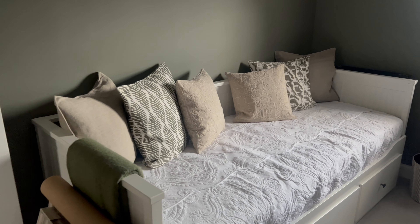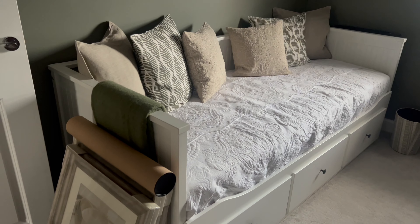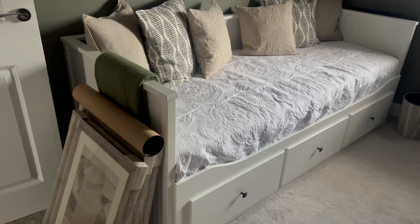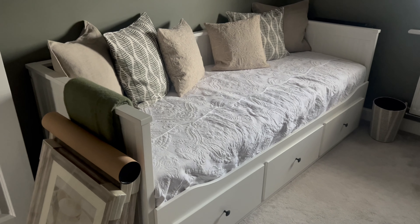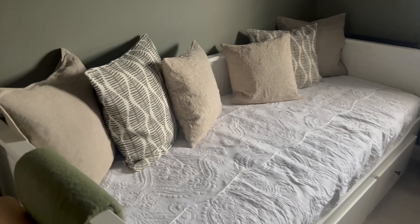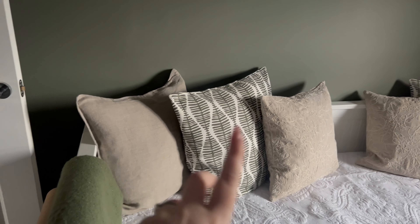Just a quick office room update. We got this bed from IKEA — it's the IKEA Hemnes day bed and it pulls out into a double, which is great for guests staying. It just provides an extra little guest space if anyone wants to stay over.